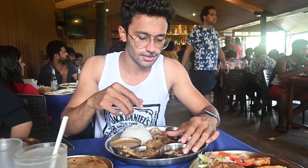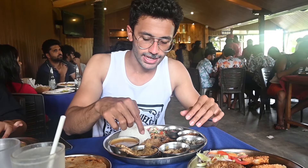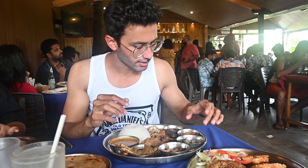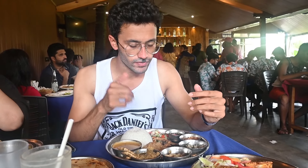Now we are at the main star of the show — a special kingfish thali. They have added rawa fried fish, surmai, crab gravy, shell fish, kachumbar, dried fish, rice, and achar. I have also ordered rawa fried prawns on the side. I have a great craze for prawns!